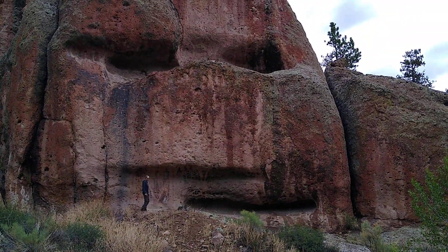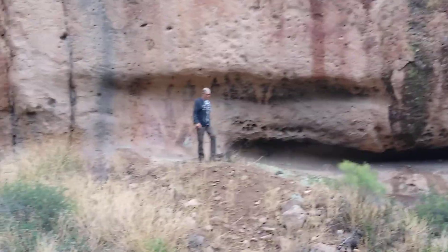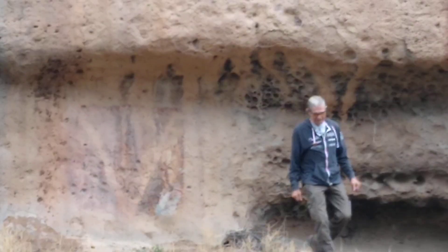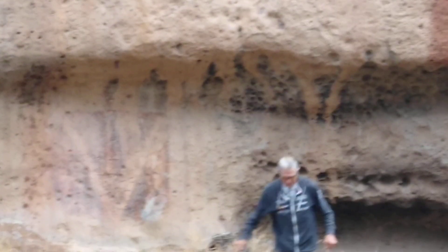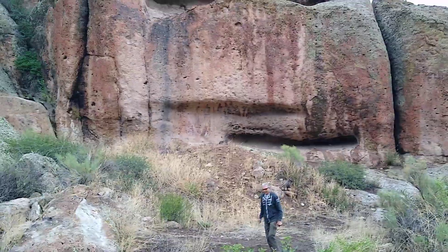I gotta send this to Mud Fossil for sure. This is a great way to end the trip - we're still hours away from getting back. When you go over the continental divide on a four-wheel trail, you're far away from where you started. This has been an amazing day, man.